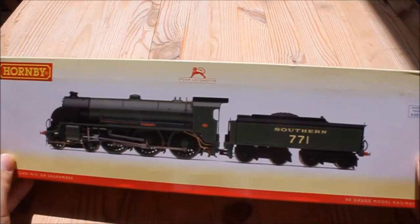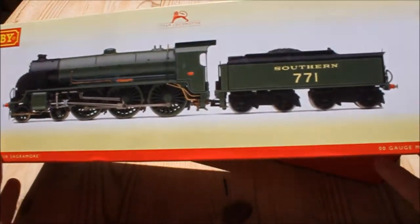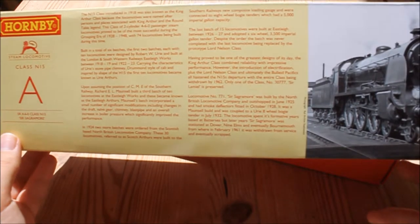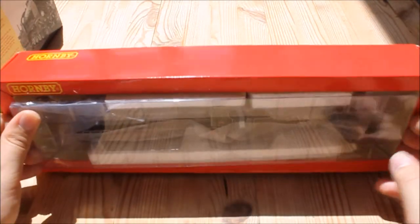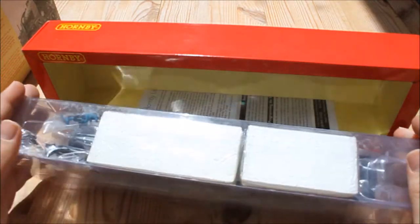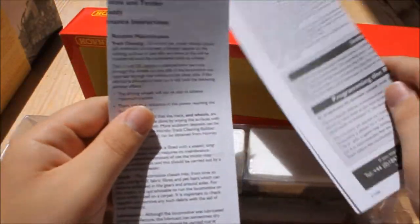The packaging is very nice — you've got this nice sleeve design which we've come to expect from Hornby. On the back there's information about the locomotive, which is really good to see, especially if you're new to the hobby and don't know much about trains. The packaging itself is what's come to be known as the Block of Ice packaging.